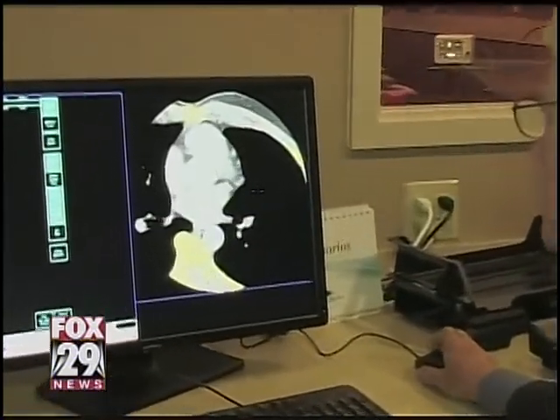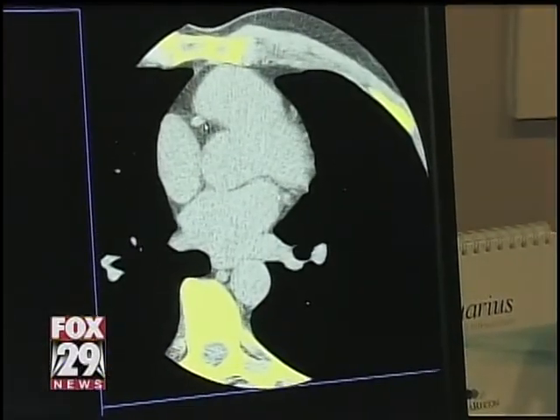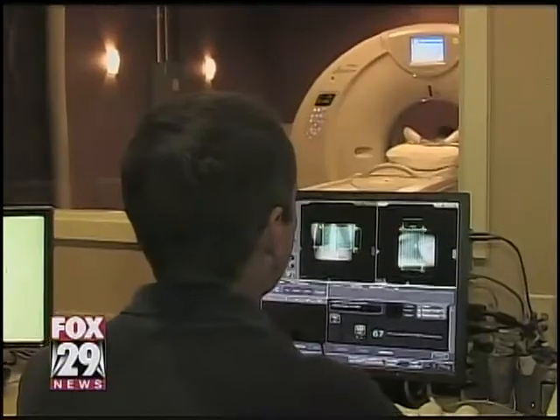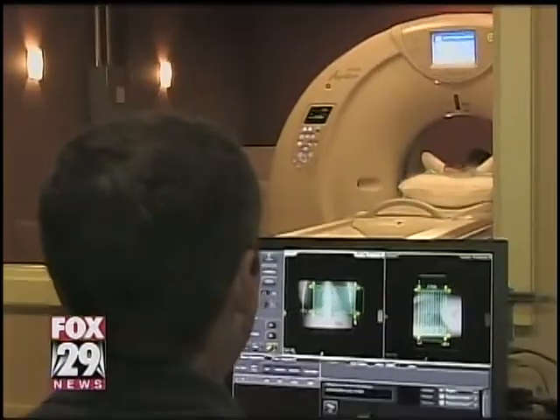Dr. Turner believes this test has helped save many lives and is one easy way to keep you living well. In late trials, there have been a lot of people who popped up with abnormal calcium scores that you would not have expected, and their treatment plans were changed in order to try to prevent problems. Dr. Turner says that any calcium found is abnormal, so if you have any of the risk factors mentioned, you need to take 15 minutes and have a calcium scan done.